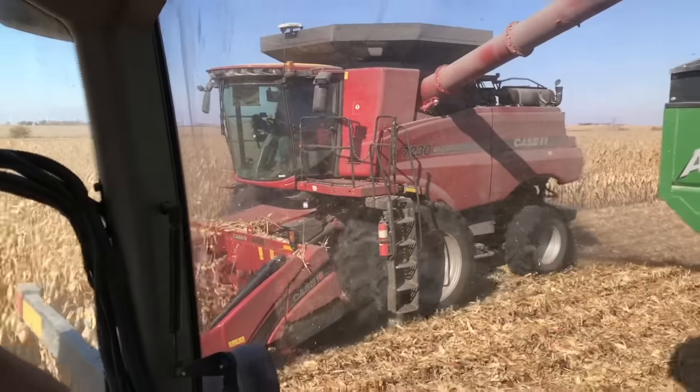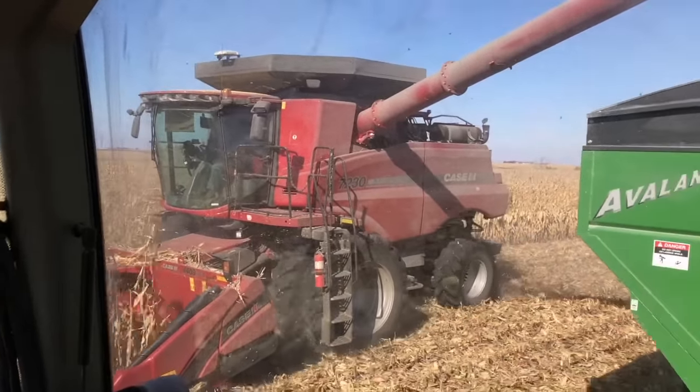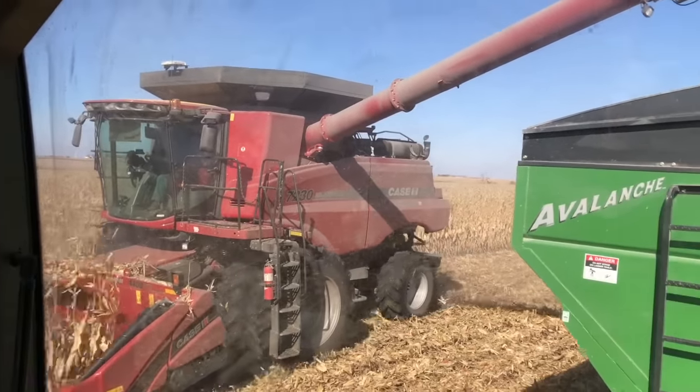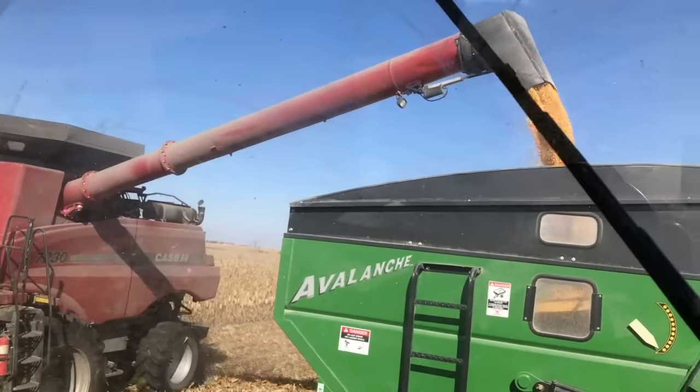What type of combine are you running? We have a 7230 Case IH combine with an eight-row chopping corn head — a Case IH corn head. You always ran Case IH then? Yeah, we have for quite a while. When I was awfully young we had a yellow combine, but we've been red ever since — back in the early 90s probably. We've been red since then.